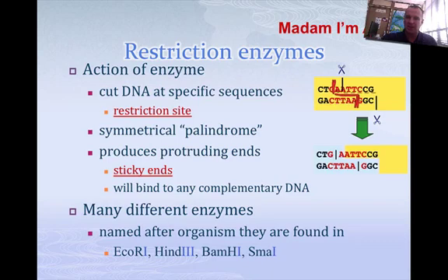AATTC, AATTC — it cuts to C, cuts to C. A restriction enzyme always cuts in the same place. So if this was bacterial DNA, it would cut it here. If it was your DNA, it would cut it in the exact same sequence. So if you put that bacterial DNA and your DNA together, those ends are going to fit.